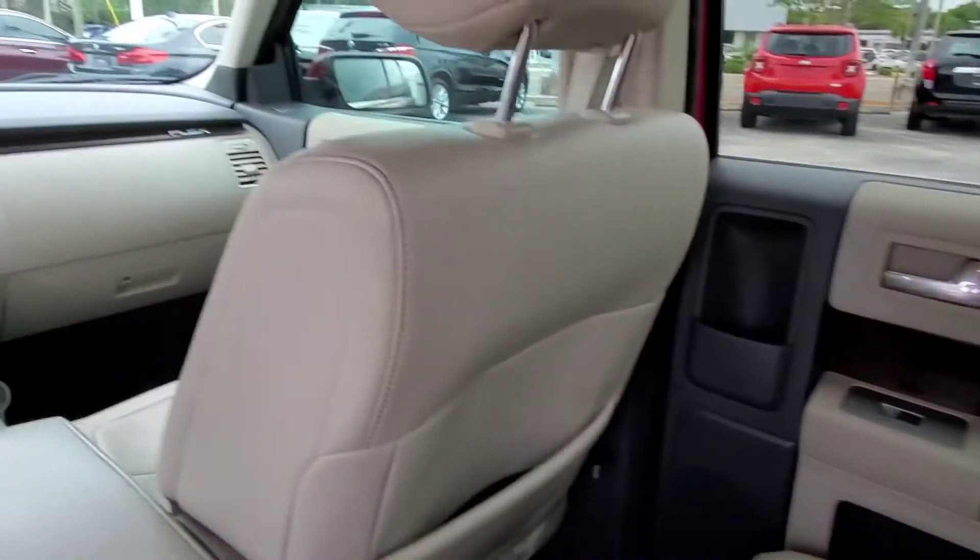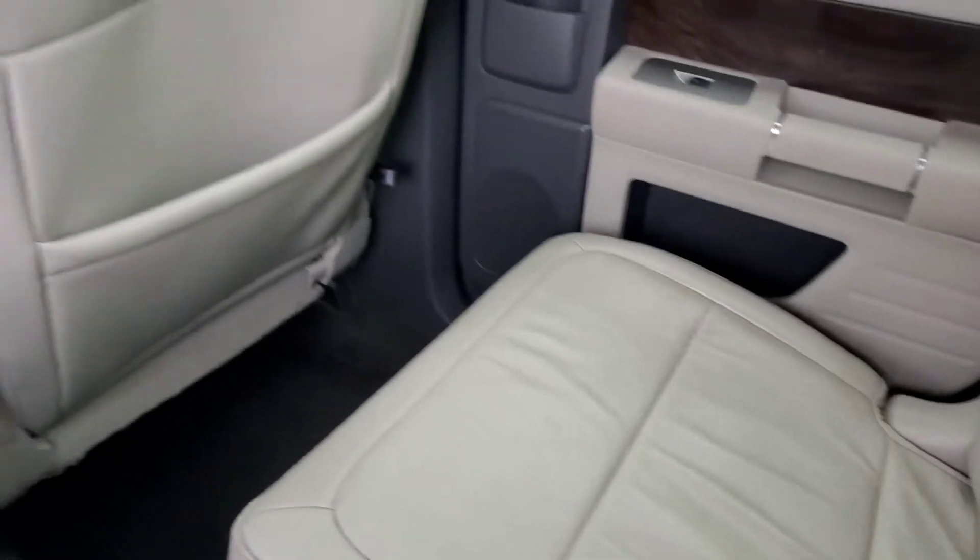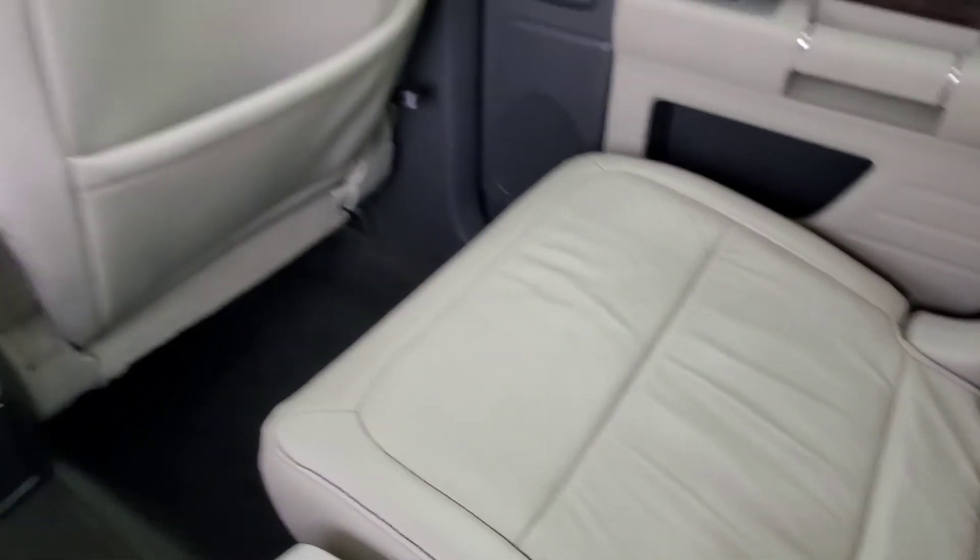So anyway, it's a nice car, super comfortable in the second row seats. Obviously not easy to tell in video, but hopefully you take my word for it.